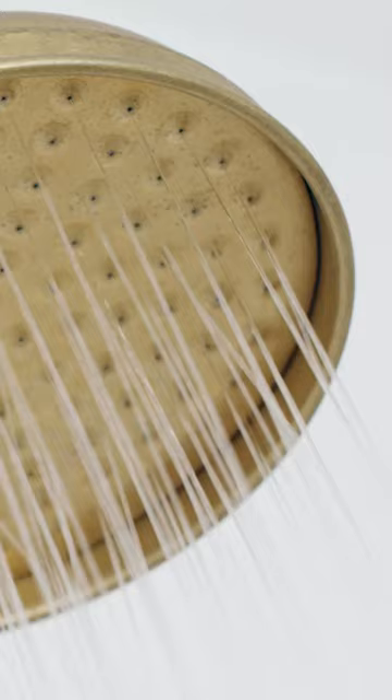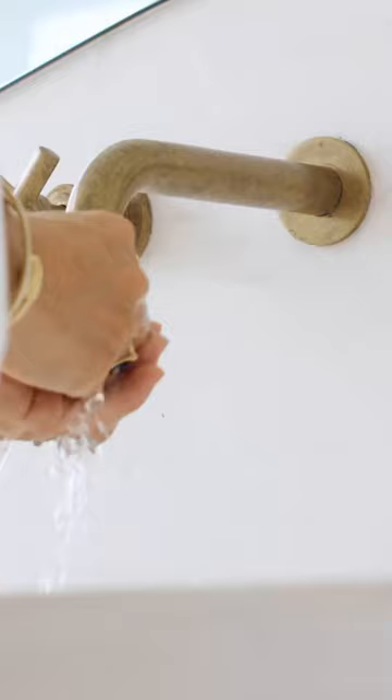One of my favorite things in the morning is a cold shower. In the winter I start with warm water, but I end it all with cold water to just energize your body.